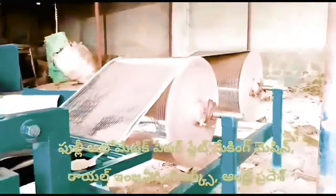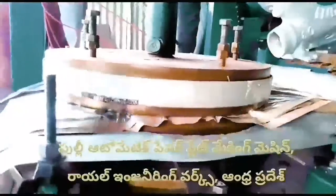Welcome to the Royal Engineering Works Paper Plate Making Machine. This machine is a fully automatic paper plate making machine.